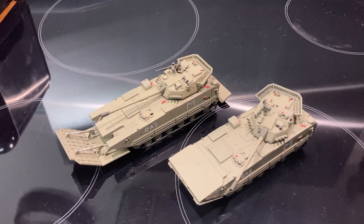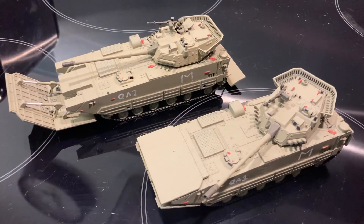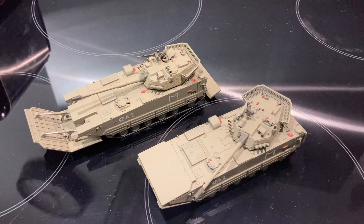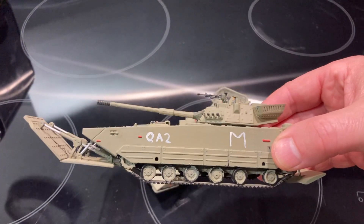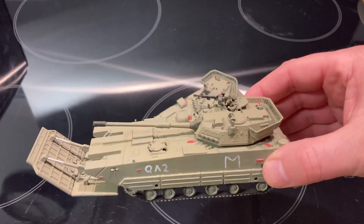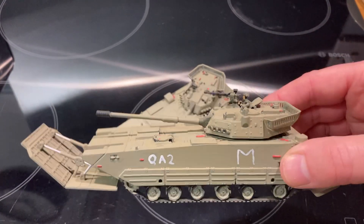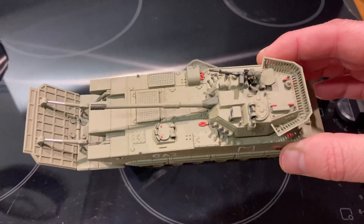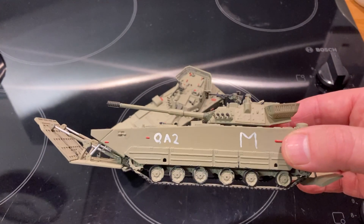I'm going to throw this out to a poll. This is a Chinese-made amphibious assault vehicle. It's quite an interesting vehicle because it can swim in the water quite quickly and it has a 105mm cannon, which is good for fire support suppression and giving troops who've landed on the beach instant fire support.